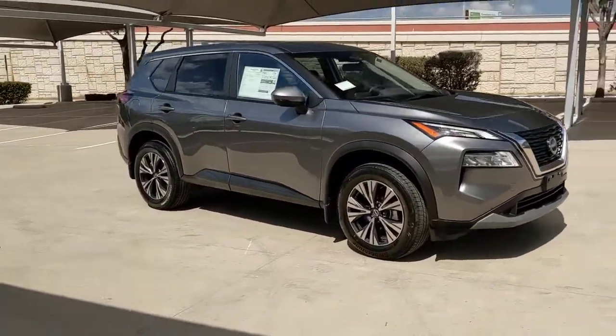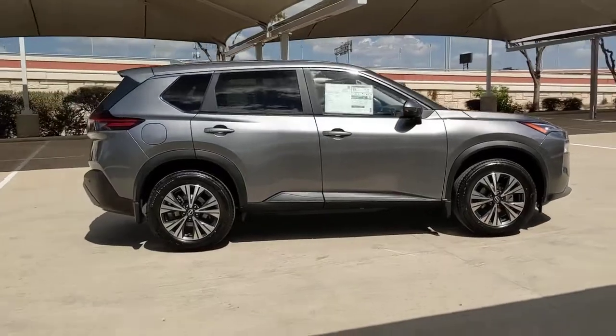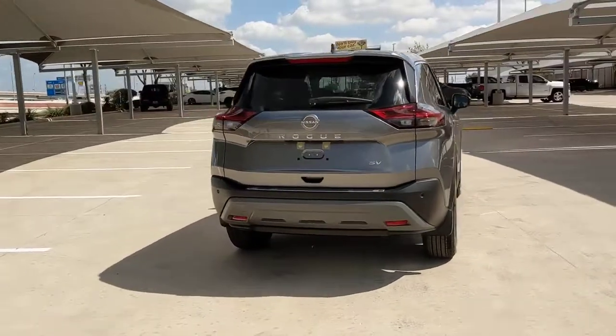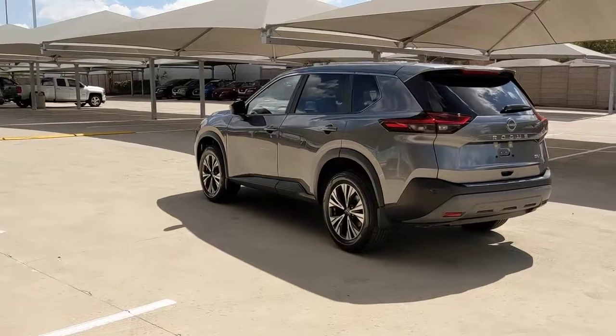Hop into the 2023 Nissan Rogue. Here's a stylish, efficient Rogue that has the features you need to stay on top of today's demanding lifestyle. This can-do crossover anticipates your wants and needs with a quiet, comfortable ride in a spacious, well-equipped cabin.